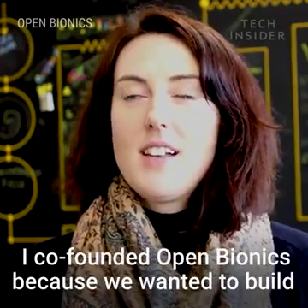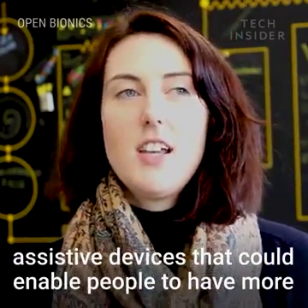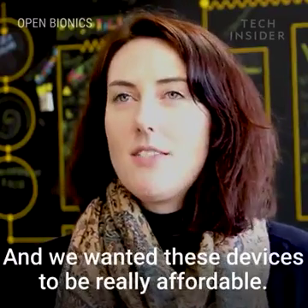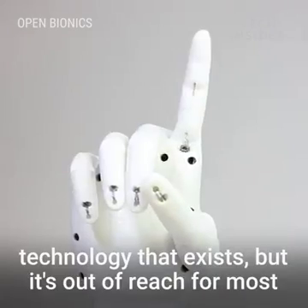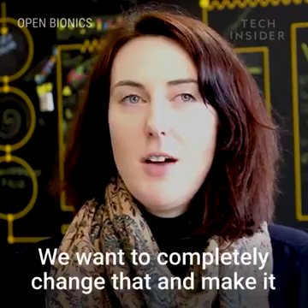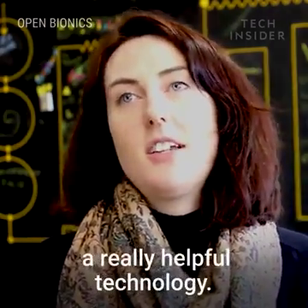I co-founded Open Bionics because we wanted to build assistive devices that could enable people to have more freedom and independence. We wanted these devices to be really affordable. There's amazing bionics technology that exists but it's out of reach of most patients because it's so expensive. We want to completely change that and make it really accessible and democratise a really helpful technology.